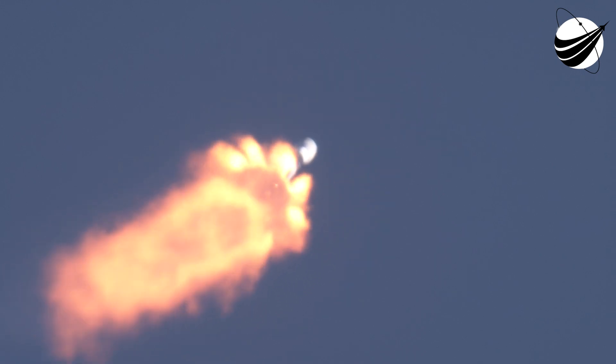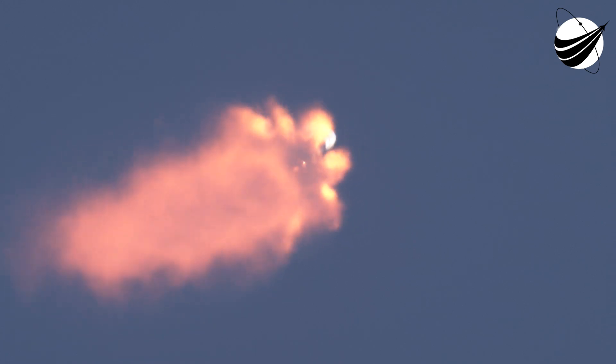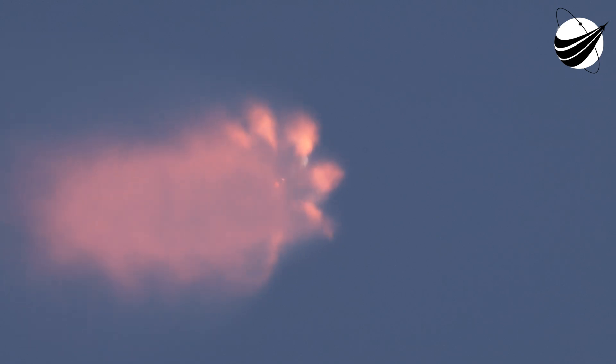We're about 30 seconds from main engine cutoff. You'll want to watch for main engine cutoff, stage separation, and SES-1 — they will happen just a few seconds apart from one another. We will also have our fairing deployment from the second stage very shortly after those three events, and we should hopefully get some cool live views from our second stage.